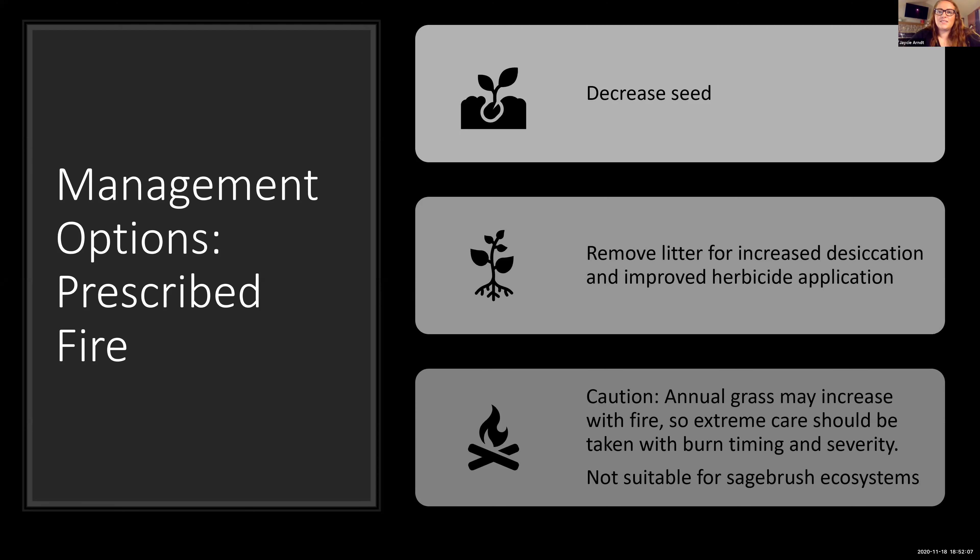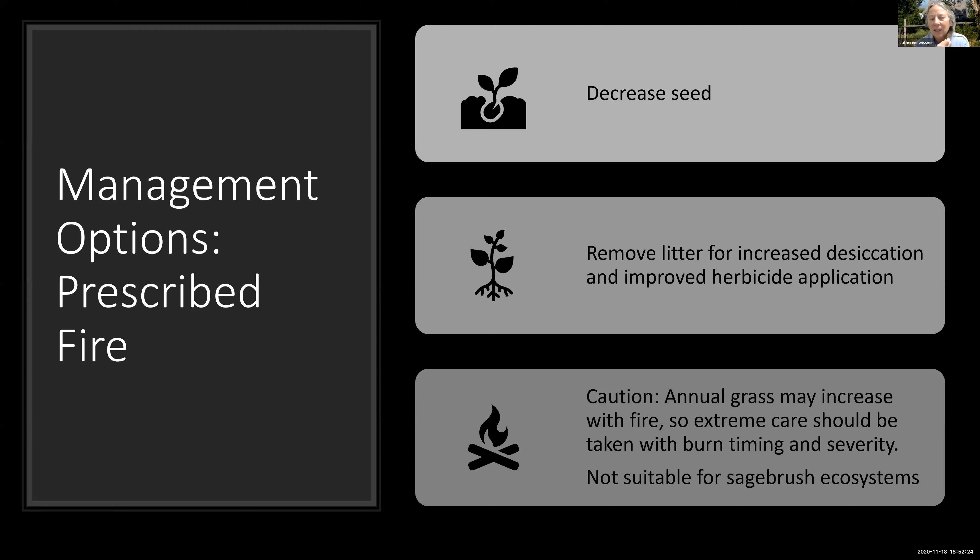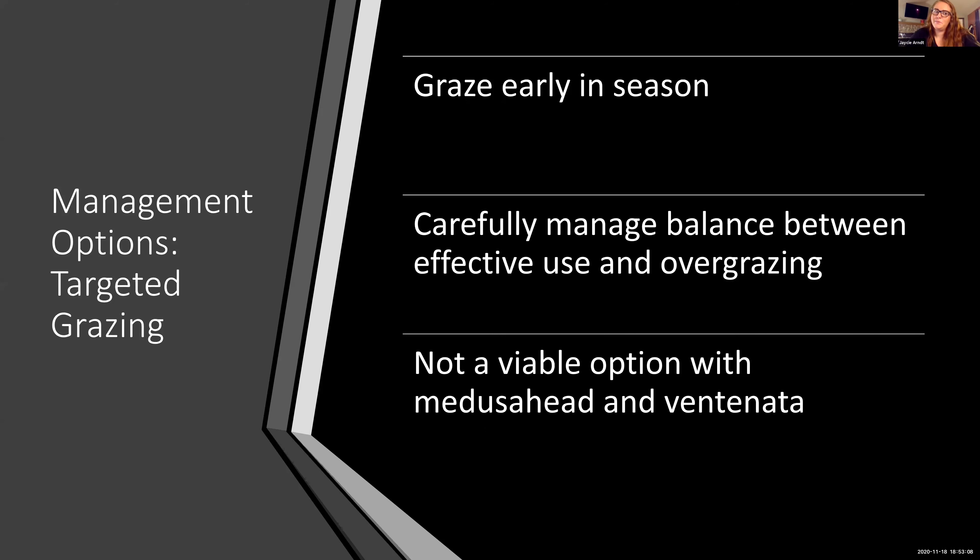Fire is an option as long as it's very carefully thought out beforehand. There's more information in the cheatgrass management handbook, which I have a link for. Why is sagebrush so important? Sagebrush is important for sage grouse habitat primarily — especially in Wyoming, protecting those core areas. It's also important for other bird species, mule deer habitat, elk in the winter, and sagebrush creates these islands of fertility around them that are beneficial for other desirable perennial vegetation.